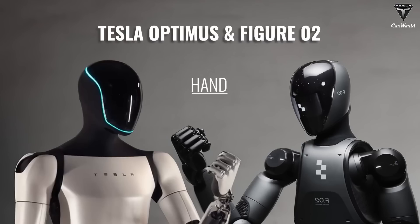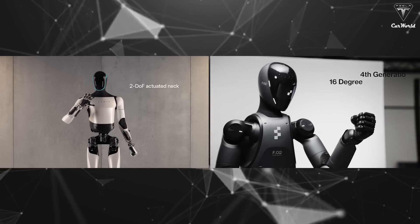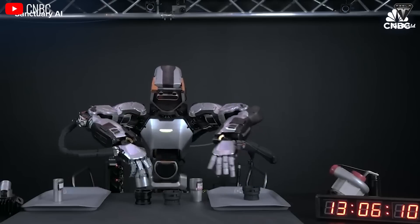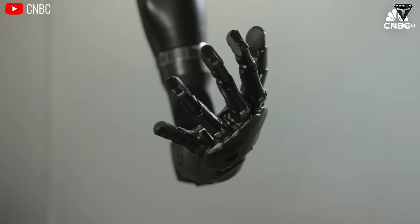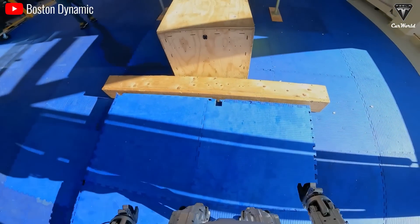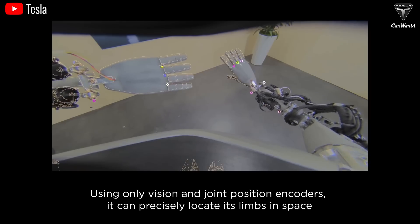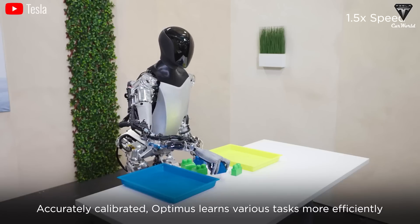When comparing the hands of Optimus and Figure O2, we find the situation quite challenging as they are quite similar. Although there are many humanoid robots lately, very few robots have a full set of five fingers like a human — some have three, like Atlas' robot, and others have hands resembling a crab's pincers. However, Optimus and Figure O2 are among the few that have five-fingered hands closely resembling human hands. Elon once said that having five fingers with varying lengths like humans gives robots certain advantages in handling objects more delicately.